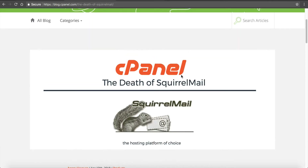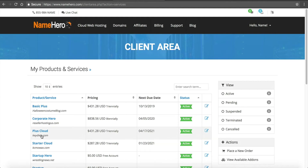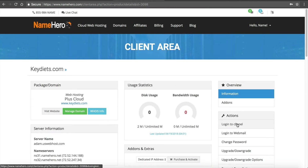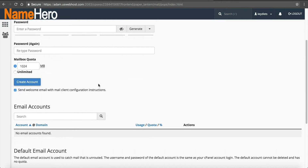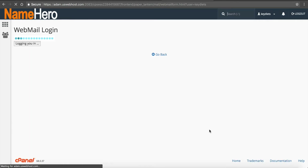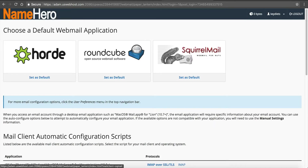SquirrelMail has been my favorite webmail client in cPanel for at least a decade now. Let me show you what it looks like really quick, and then we'll talk more about why it's going away. Right now I'm in my NameHero client area. I'm going to navigate to my package — my Plus Cloud package — and go into cPanel, then over to email accounts. The only email account I have on this one is the default account, so I'm going to access webmail. And you'll see SquirrelMail is right here. Inside of cPanel for many, many years you've had Horde, RoundCube, and SquirrelMail — those have been your three different options.